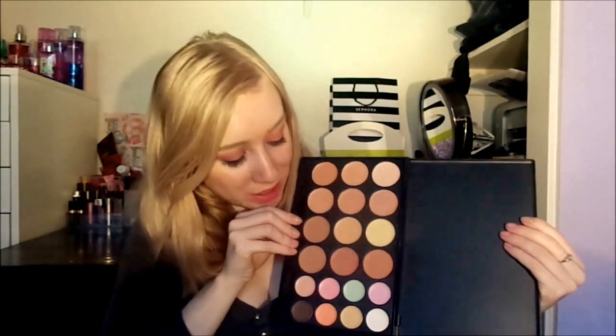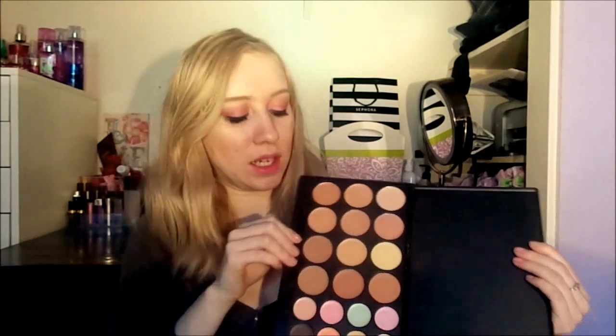This is a concealer palette. I think I will be keeping this since I already swatched it. It comes with little baby concealers, some color correctors, and you can also use it for cream contouring — that's very cool. I do really like it, but it's kind of hard to judge cream products just from swatching. You don't know how they're going to apply or how they're going to last.